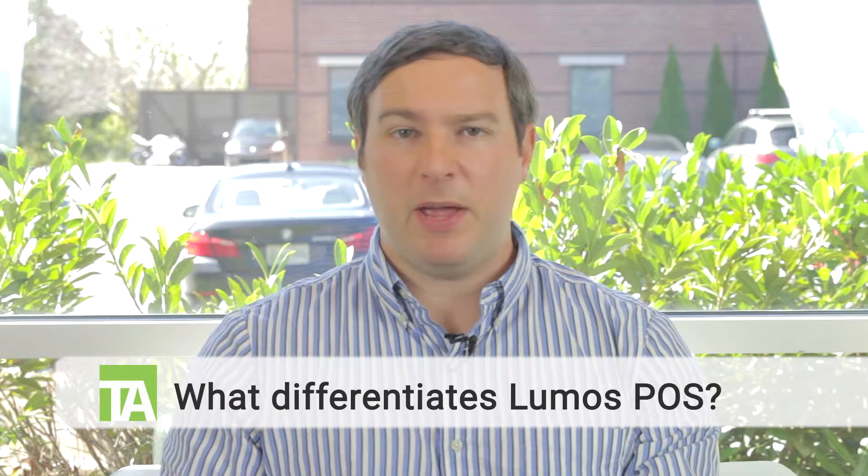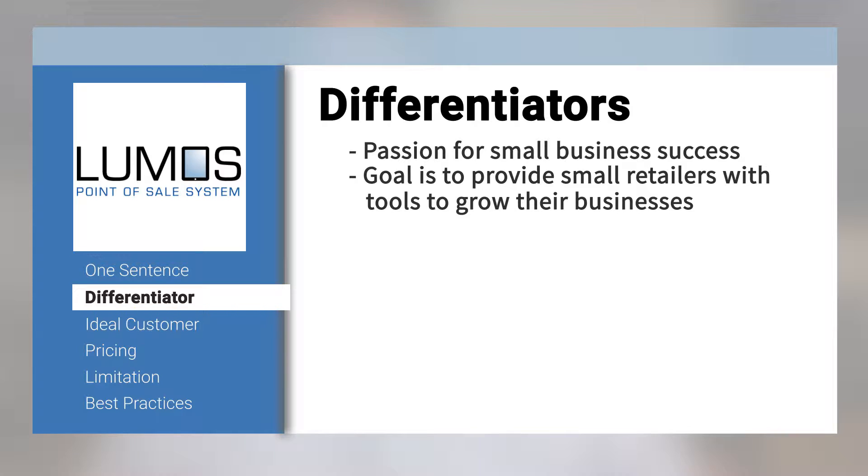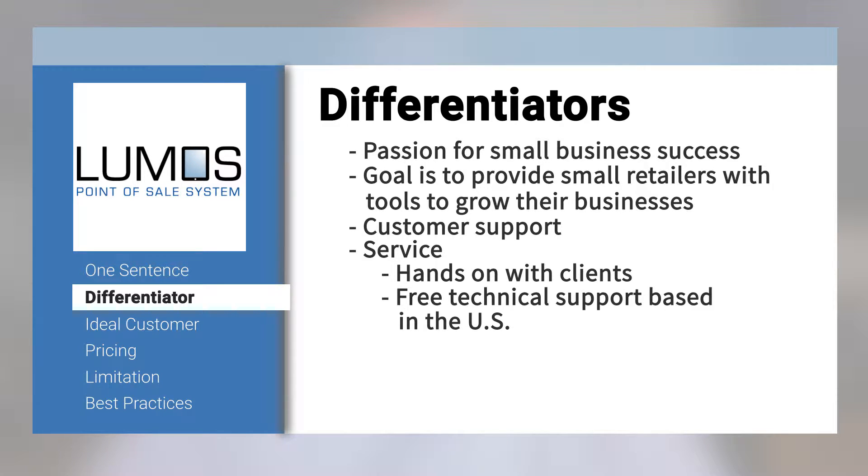What differentiates Lumos from its competitors? Our biggest differentiator is our passion for small business success. Our goal is to provide small retailers with the tools they need to grow their businesses, and one of the biggest places we differentiate is in our customer support and service. Unlike our competition, we're extremely hands-on with our clients and we offer free technical support based in the USA. We really do handhold a merchant all the way through from the most challenging part of setting up a point-of-sale system — which is inventory — all the way through to setting up loyalty, gift cards, and other programs.